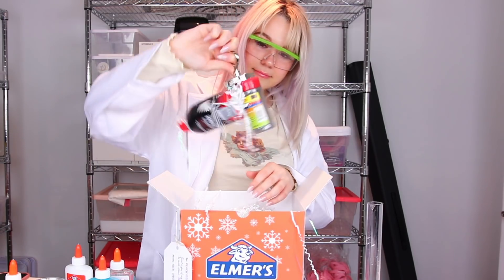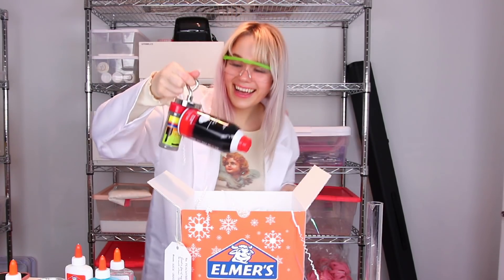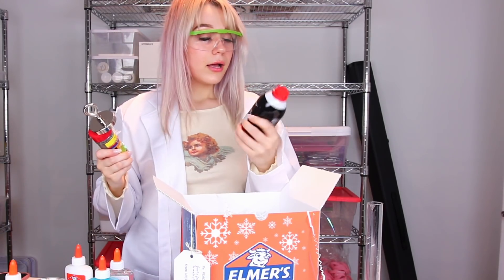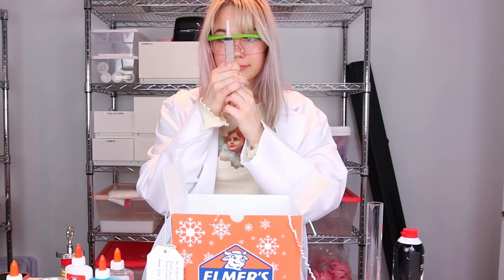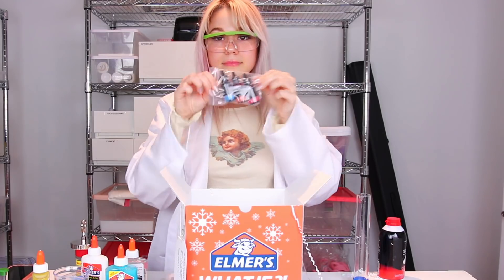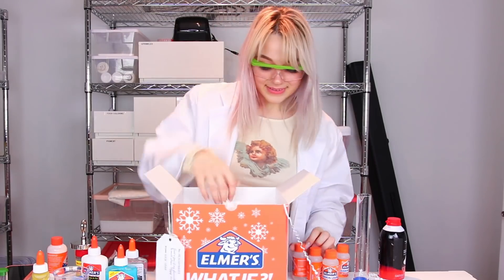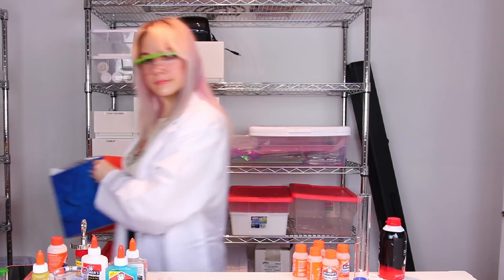Then we got a lot of beakers and test tubes, and — what the heck is this? Do you guys see this? I'm not smart enough for... oh, it's just shaving cream! Shaving cream! So then we got some more syringes and science-y things, some food dyes which I'm really excited to play with, and some magical liquid which I'm really excited to activate all our fluffy slimes with. Now that we've unboxed our mystery box, let's start making stuff.